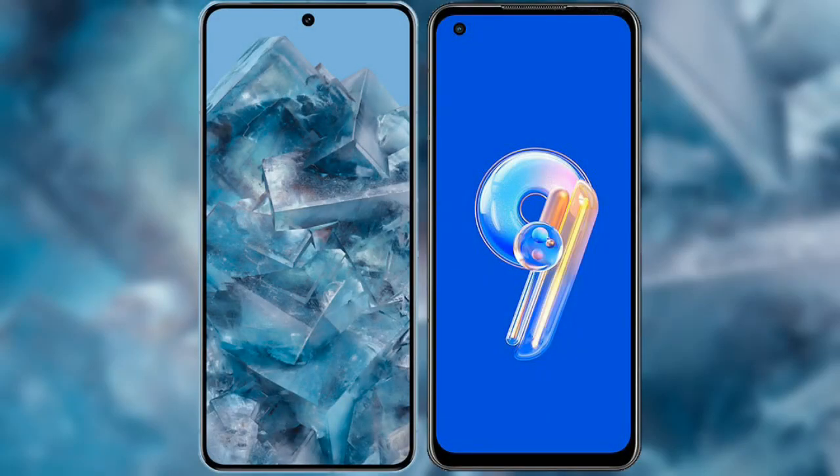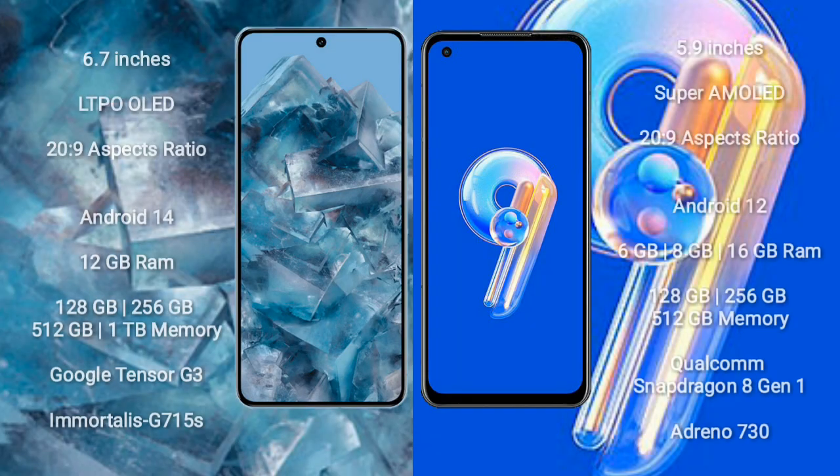I will compare the new Google Pixel 8 Pro with Asus Zenfone 9. Google Pixel 8 Pro comes with a 6.7-inch LTPO OLED display. Asus Zenfone 9 comes with a 5.9-inch Super AMOLED display.